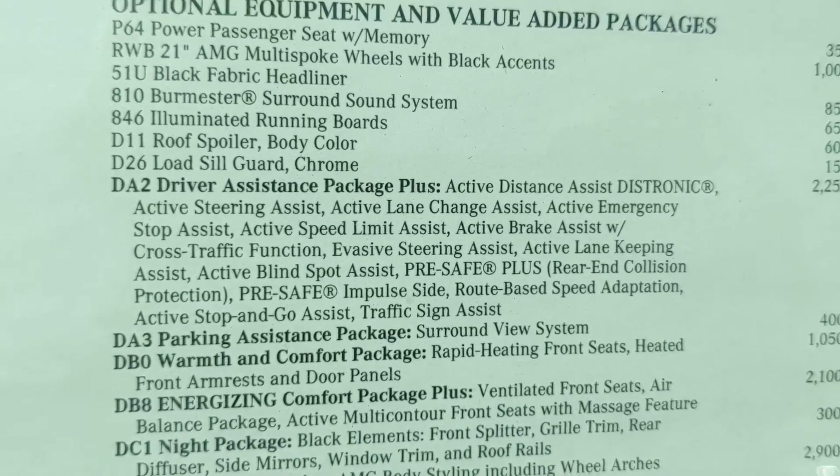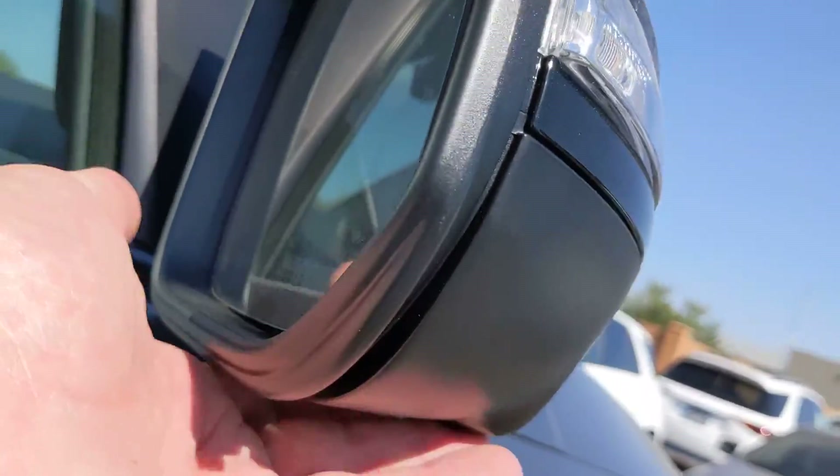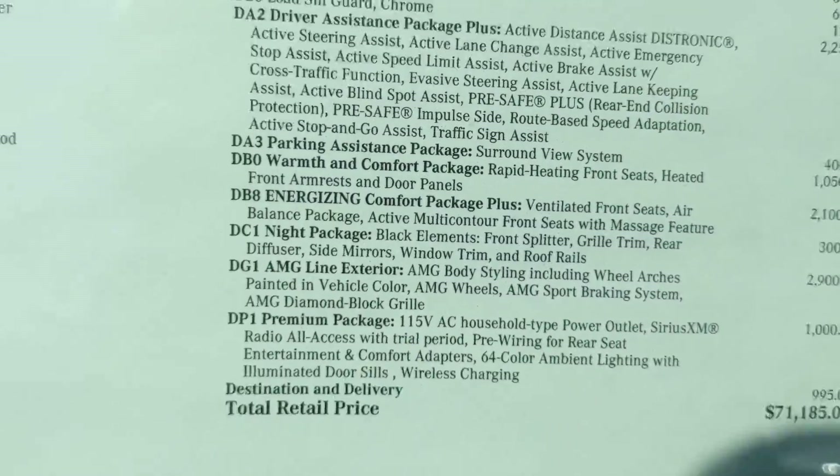It's got the parking assistance package with the surround view camera right here underneath the mirror, and a front view camera as well.